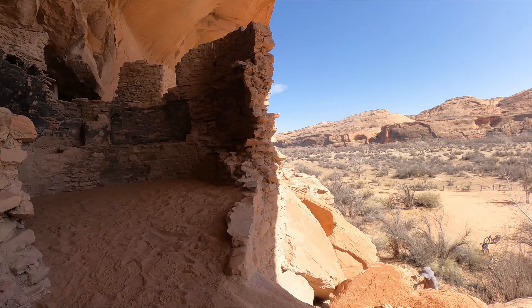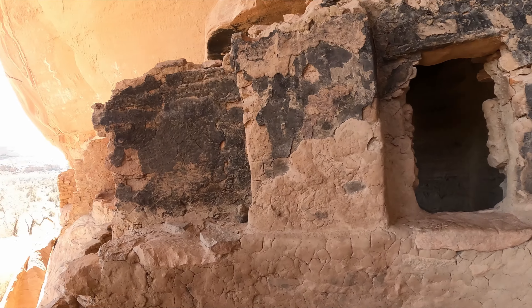The rectangular rooms were used for both living and storage, while the circular rooms were primarily used for religious purposes.